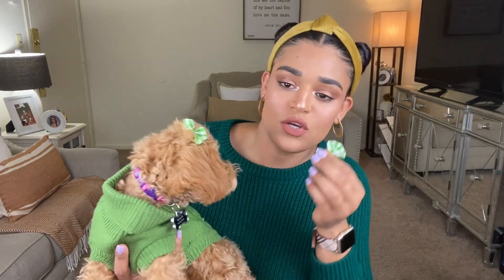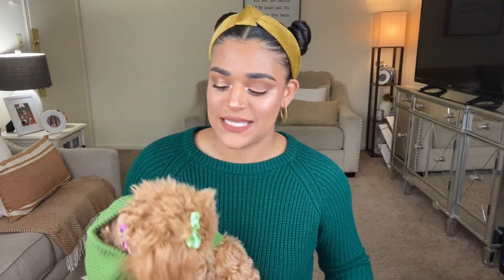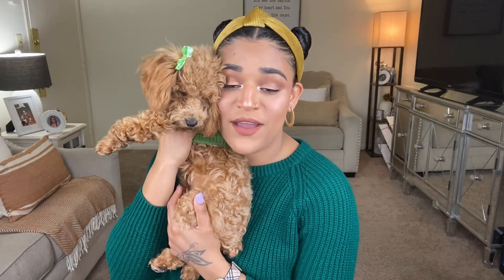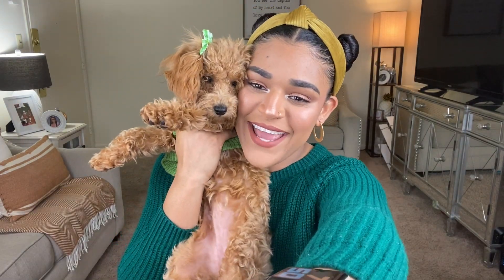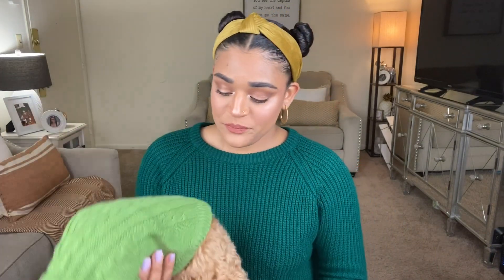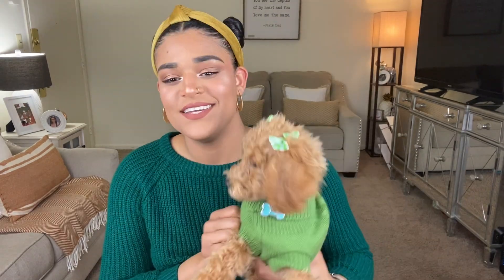Now if you guys want to know a little bit about my dog, she is a mini poodle, purebred. Her name is Dallas Wren and she is my very first pet ever and I am so in love with her. She's going to be modeling some of the outfits for us today and the bows.